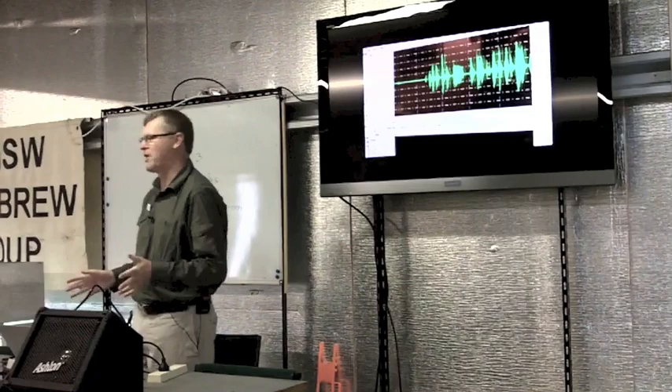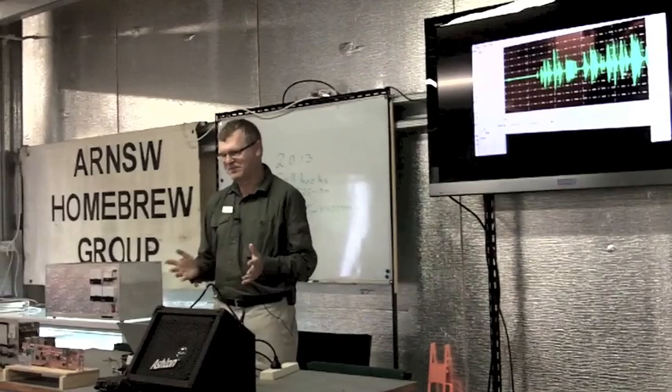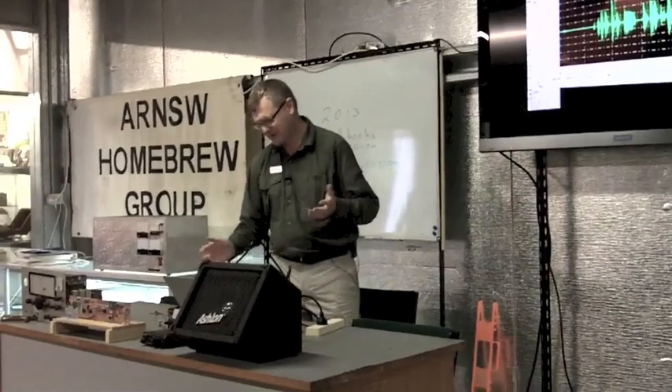The big thing for HF is there's no background noise. It's very pleasant to listen to. You can leave it running on the channel, and when someone comes up, you just hear them. I think it's great potential, putting aside the fact that it's using less bandwidth.